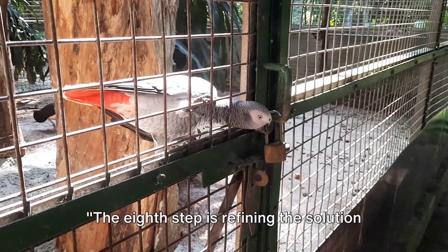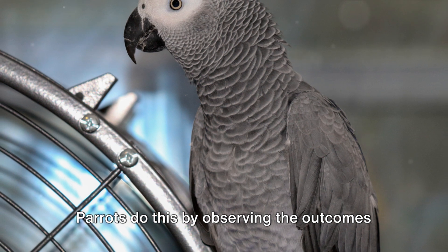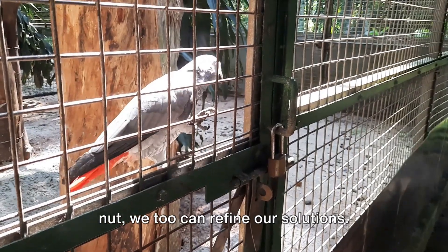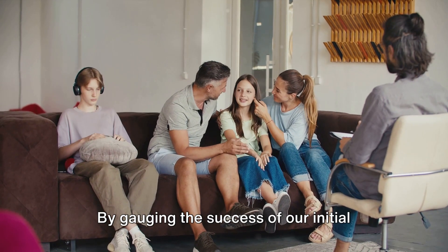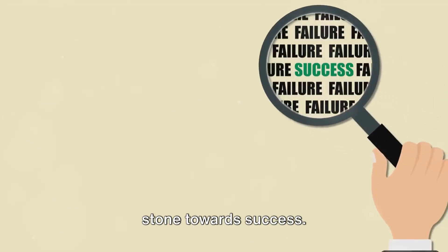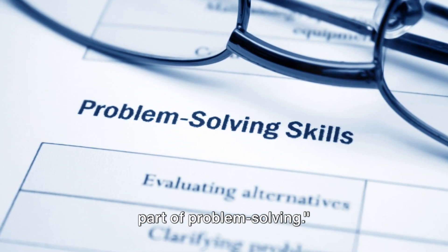The eighth step is refining the solution based on feedback. Parrots do this by observing the outcomes of their actions. Like an African Gray Parrot tweaking its approach after a failed attempt to crack a nut, we too can refine our solutions. By gauging the success of our initial solutions and adjusting our approach accordingly, we can move closer to solving complex problems. Remember, every failure is a stepping stone towards success. Refining based on feedback is a crucial part of problem solving.